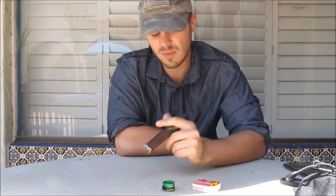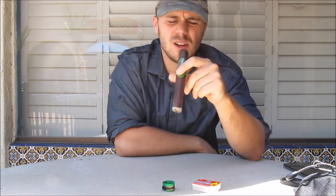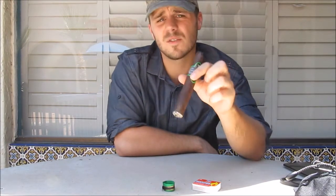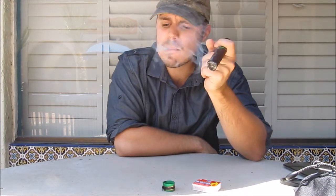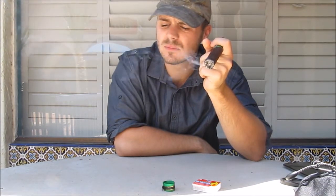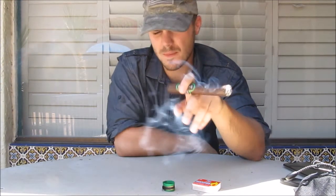You know, I normally am more into mild cigars just because they're a little bit softer, but this — if I were to smoke this in a dark room, I wouldn't know the difference. This is good.